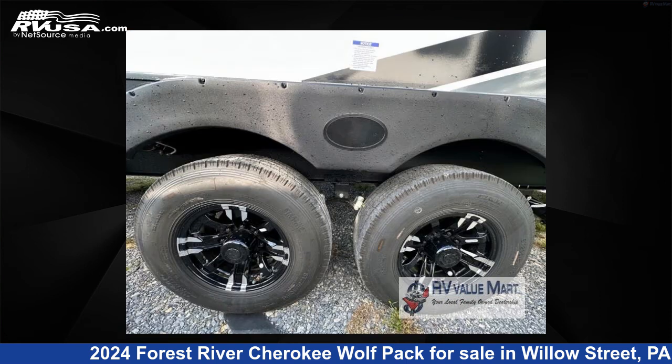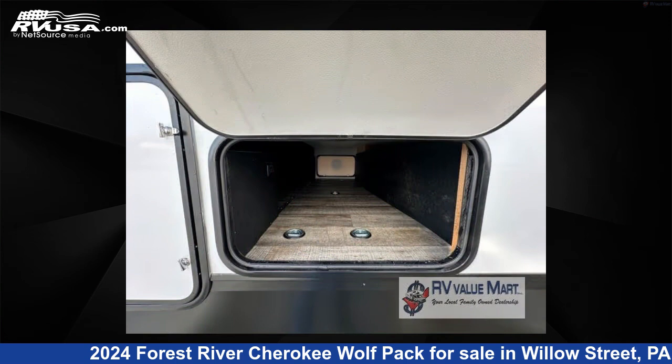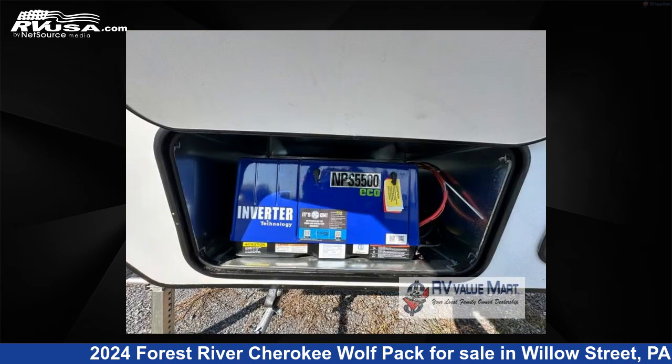This new Forest River is 45 feet 0 inches in length and features a maple interior, sleeps 8, slide-out, and 96 gallons fresh water capacity.